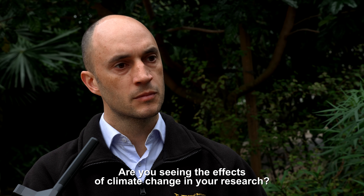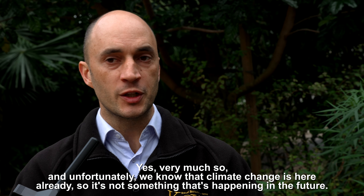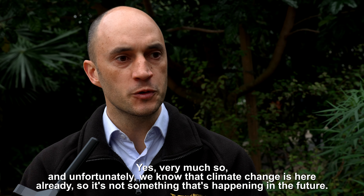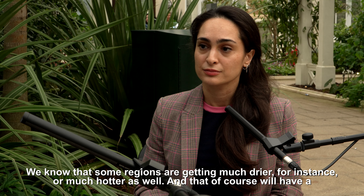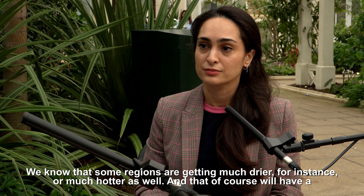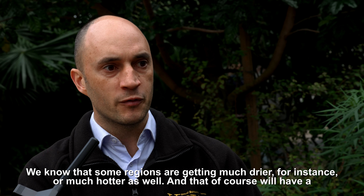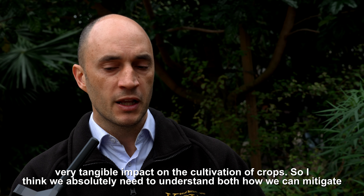Yes, very much so. Unfortunately, we know that climate change is here already — it's not something happening in the future. We know that some of those changes are irreversible, and some regions are getting much drier or much hotter, which will of course have a very tangible impact on the cultivation of crops.